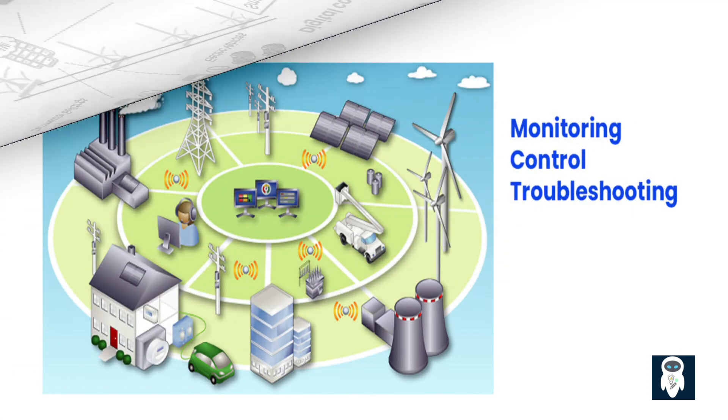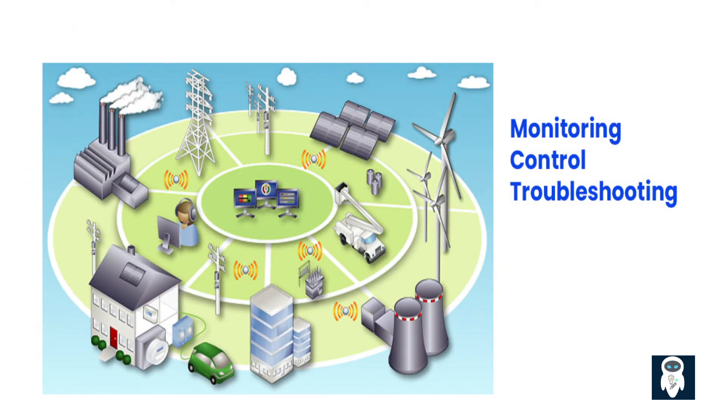Automation and control systems play a vital role in a smart grid, enabling monitoring, control, and optimization of the grid's operations. These systems continuously collect and analyze data from sensors placed throughout the grid, providing real-time visibility into grid conditions, power flows, and equipment performance. This allows for early detection of faults, rapid response to disruptions, and the ability to optimize grid performance to minimize downtime and improve reliability.